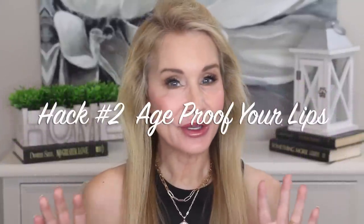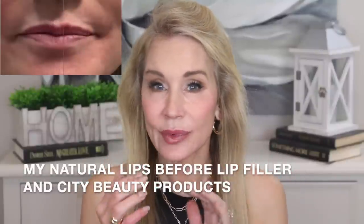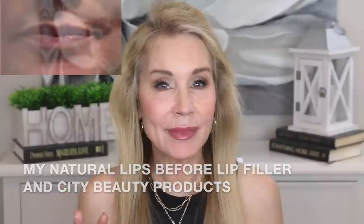Beauty hack number two is to age-proof your lips. For those of you in my age range — I am 65, just became Medicare-eligible about three weeks ago, which was kind of a shocker — as we get older, our lips shrink. They lose their plumpness and elasticity, and we can get a lot of little tiny lip lines around our lips even if we're not smokers. It can look like we have smoker wrinkles around our mouth.